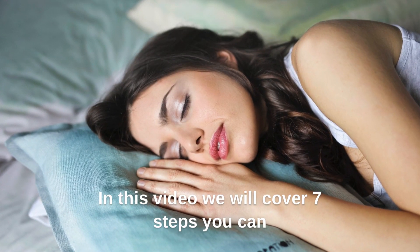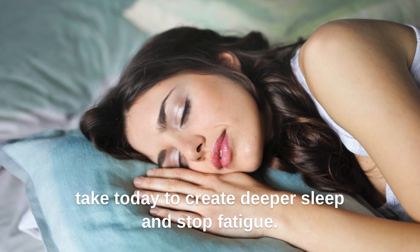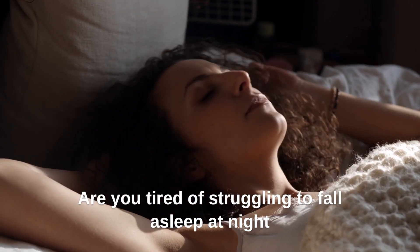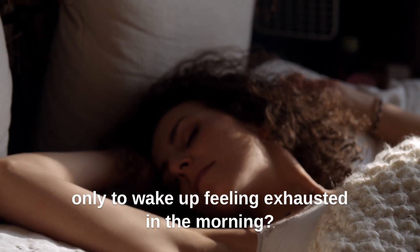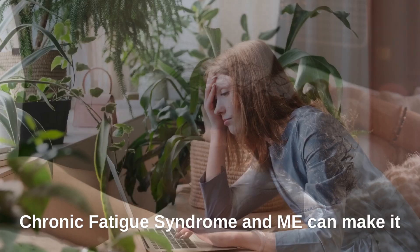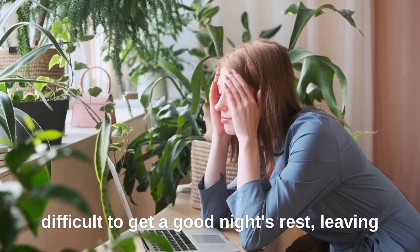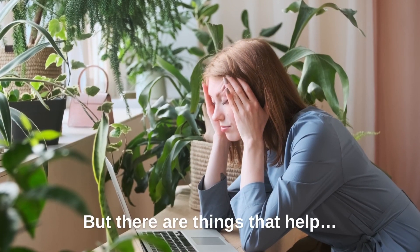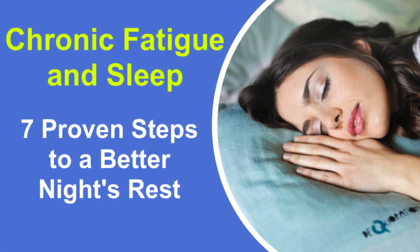In this video we will cover 7 steps you can take today to create deeper sleep and stop fatigue. Are you tired of struggling to fall asleep at night, only to wake up feeling exhausted in the morning? Chronic fatigue syndrome and ME can make it difficult to get a good night's rest, leaving you feeling drained and fatigued throughout the day. But there are things that help. By following these 7 steps, you can improve your sleep quality and overcome fatigue.